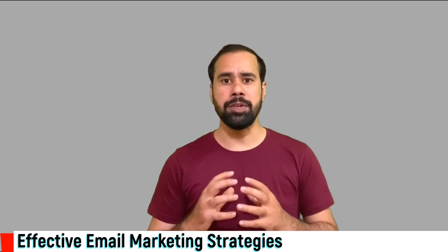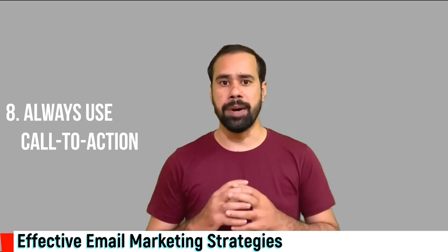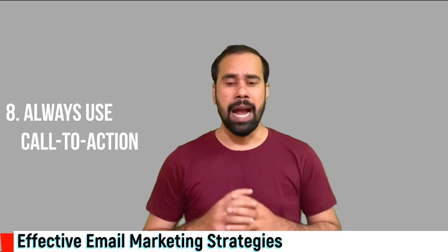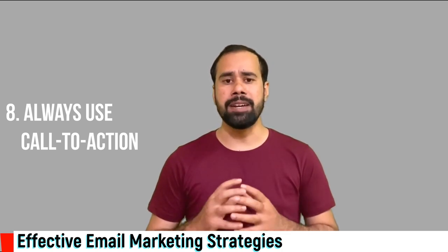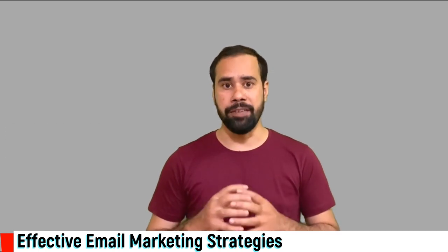Number eight: always use a call to action. A call to action is the button or link that you put inside your email and allows prospects to buy your products or start a free trial. It increases conversion and revenue.